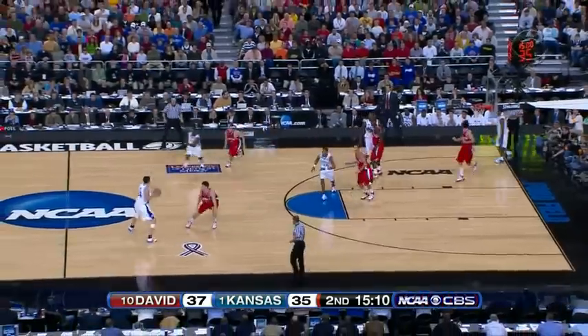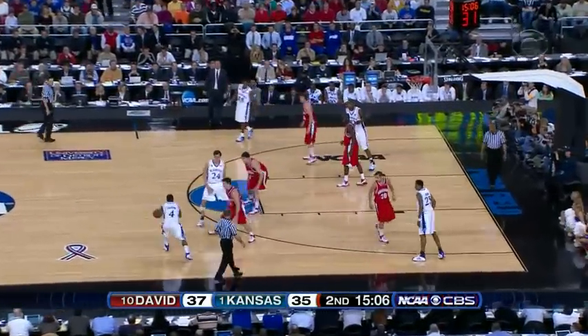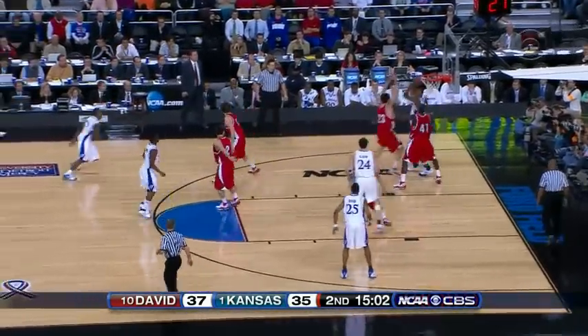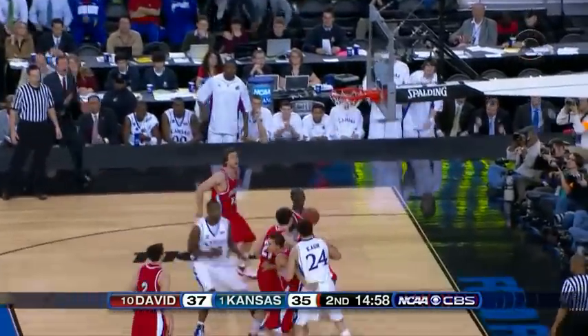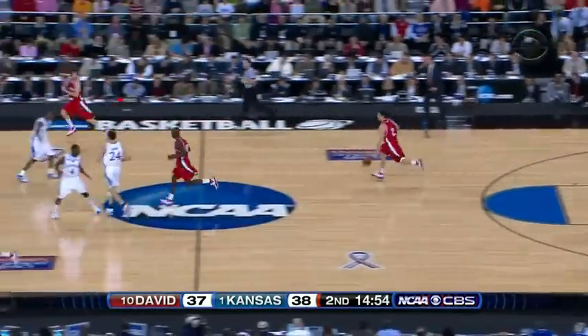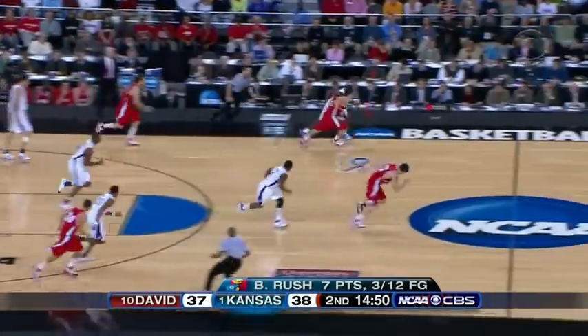And you can't discount that winning habit. I don't care who you play — you win 25 games in a row, you know how to win. Davidson demonstrating right now they're in it to win it. Now Rush fires again — this time it goes down. That's a three! Seven points for Rush. That will do wonders to open up that Kansas offense.